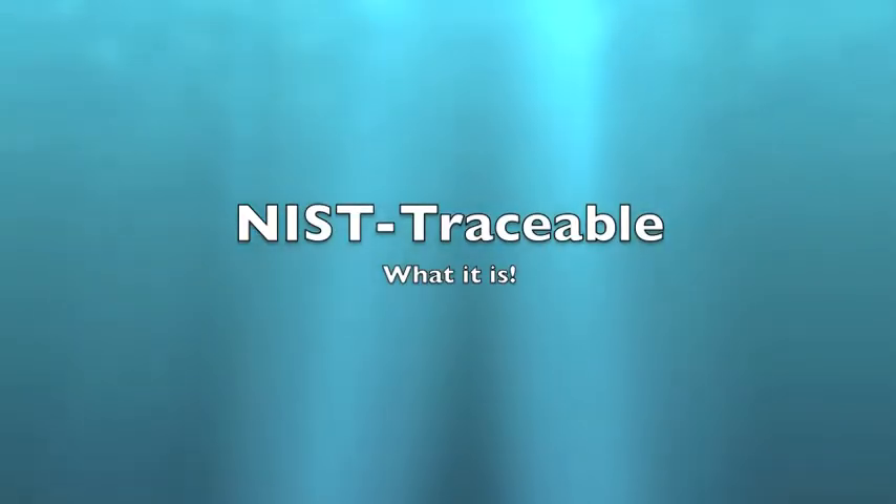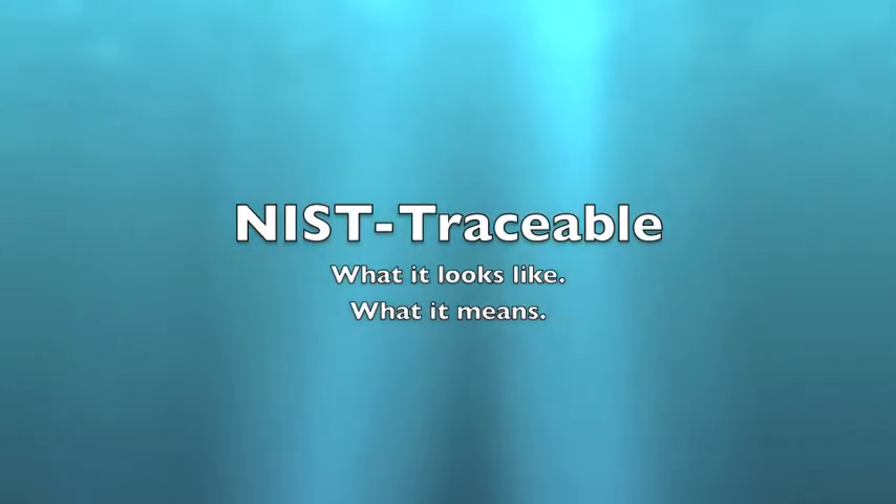NIST Traceable Calibration: what it is. Now let's explore what it looks like and what it means.